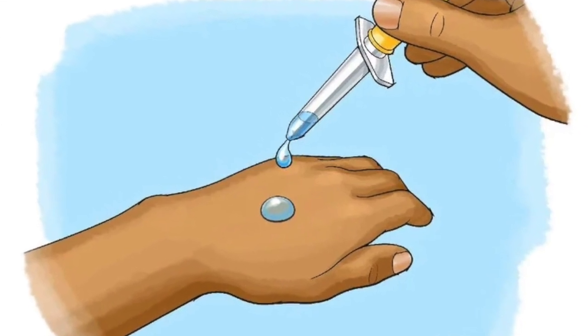Have you ever spilled a little alcohol on your hands and noticed the cooling effect? That is because it takes heat to convert a liquid to a gas. In the case of alcohol evaporating, that heat comes from the skin.